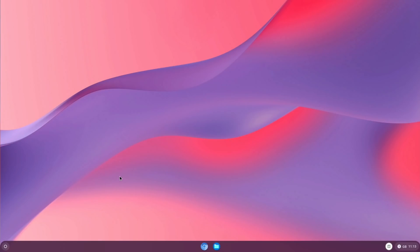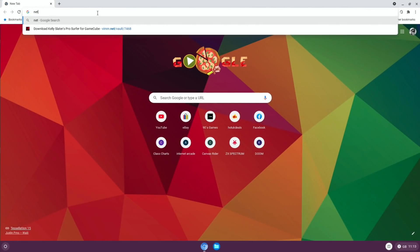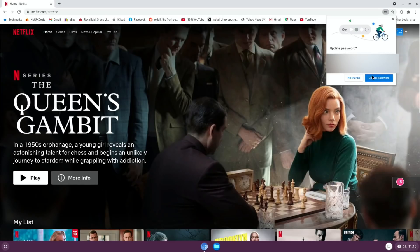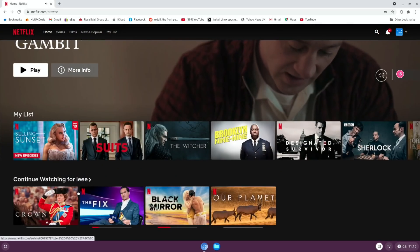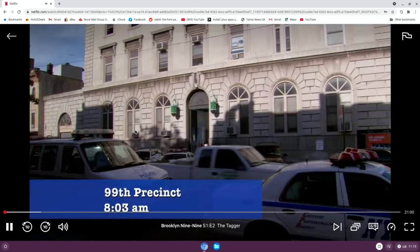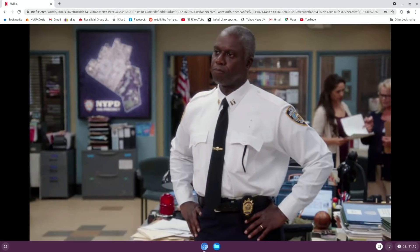Let's try Netflix and see if it's supported, because I can't remember if it has Widevine support in this. Let's see if it lets me log in — looks like it's working. It's definitely playing that. Let's pick something playable — a bit of Brooklyn Nine-Nine. Hit play. So I'm not going to leave that playing, but obviously Widevine support is there.